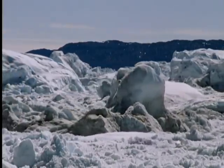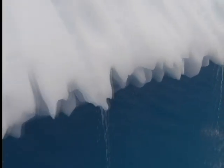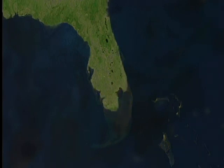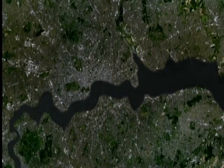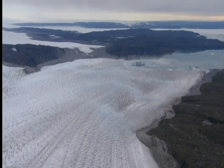If that were to happen, it could raise sea levels by at least 20 feet, which would flood many of the most highly populated regions of the world. Florida would be one of the worst places to suffer. The northern coast of Europe would be barely recognisable. Much of London would disappear. So not surprisingly, scientists are eager to find out what's happening to Greenland's ice as global temperatures continue to rise.